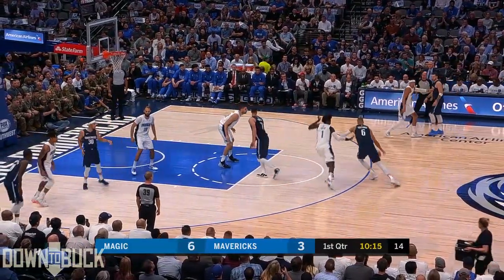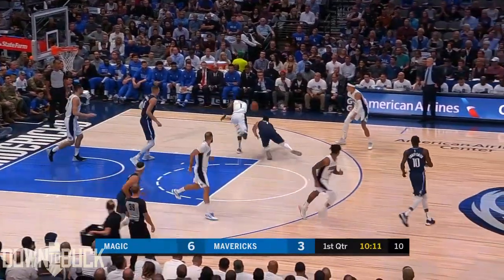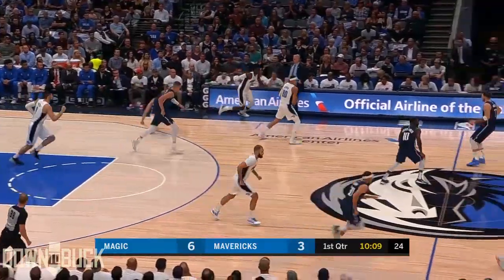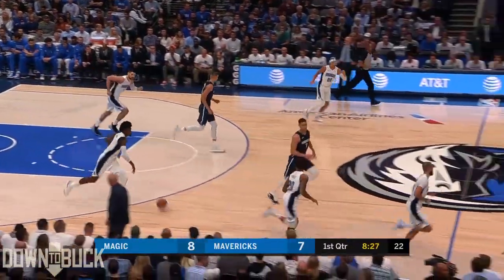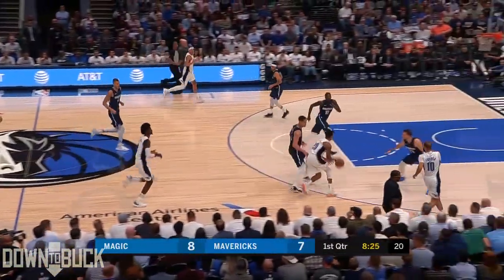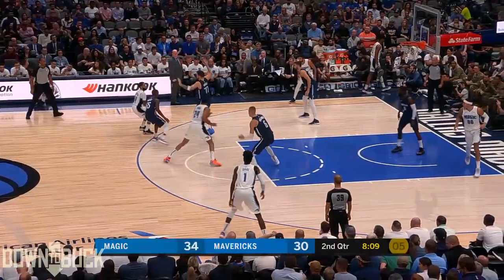A lot of points in the paint — he felt like that might be an issue tonight with the Magic's ability to post up. Isaac just took it away from the Mavericks. Isaac grabs the rebound. What a drive by Markel Fultz.